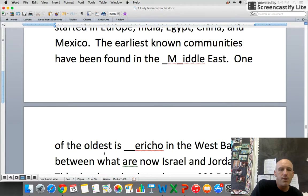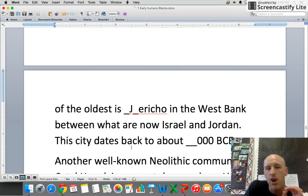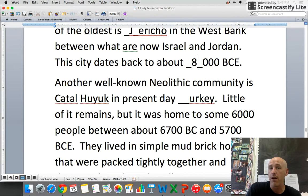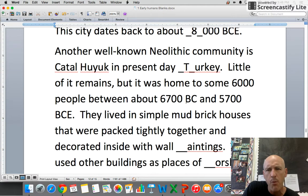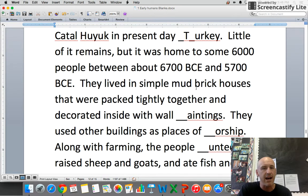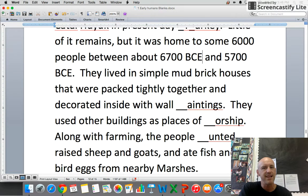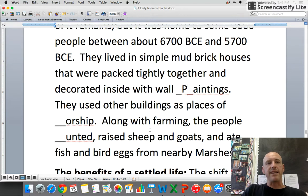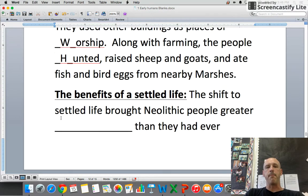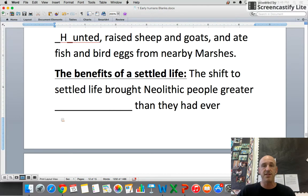The earliest known communities have been found in the Middle East. One of the oldest is Jericho, on the West Bank between present-day Israel and Jordan, dating back to about 8,000 BCE. Another well-known Neolithic community is Çatalhöyük in present-day Turkey. It was home to some 6,000 people between 6,700 BCE and 5,700 BCE. They lived in simple mud-brick houses decorated with wall paintings and used other buildings as places of worship. They farmed, hunted, raised sheep and goats, and ate fish and birds from nearby marshes.